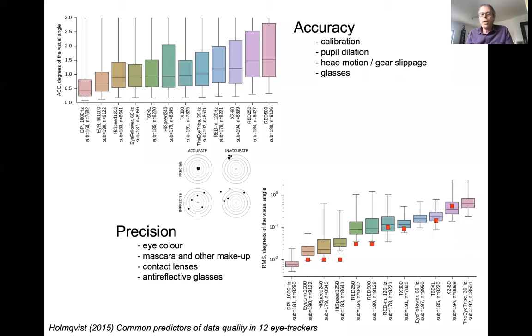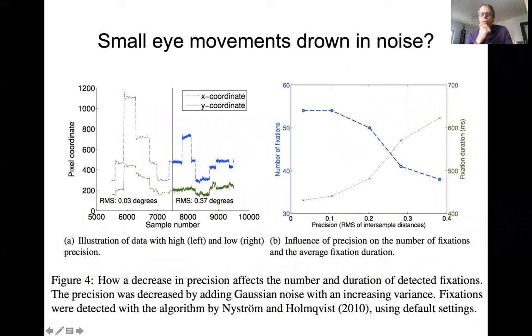Precision appears as noise in data, and this leads to a finding that we and others have made: if you increase the noise in data, small eye movements tend to drown in the noise. If you take clean data and gradually add more noise, then for each noise level you run the data through an event detector, the number of fixations will drop and the duration of fixations will increase, because small eye movements between fixations disappear.